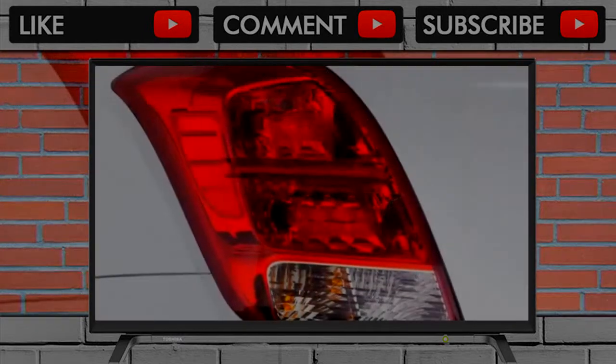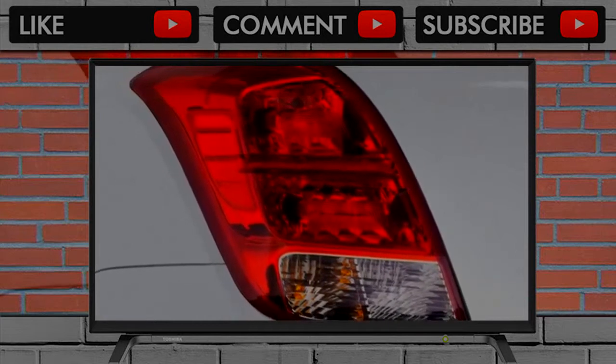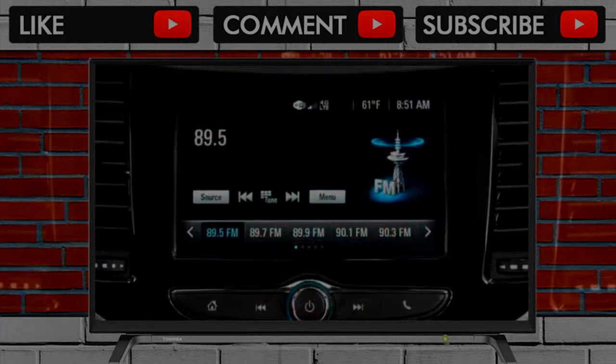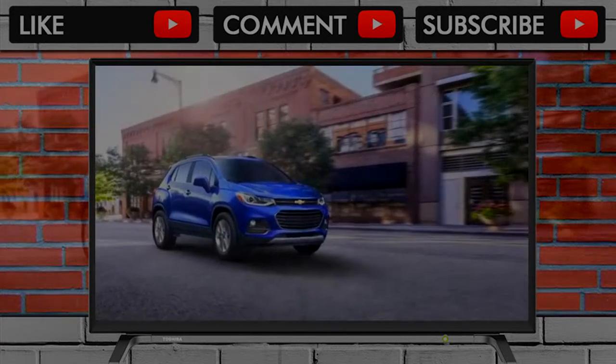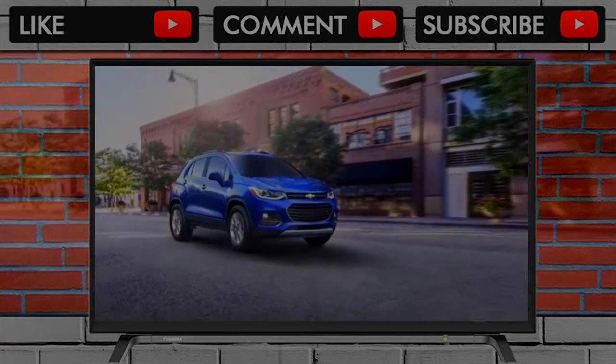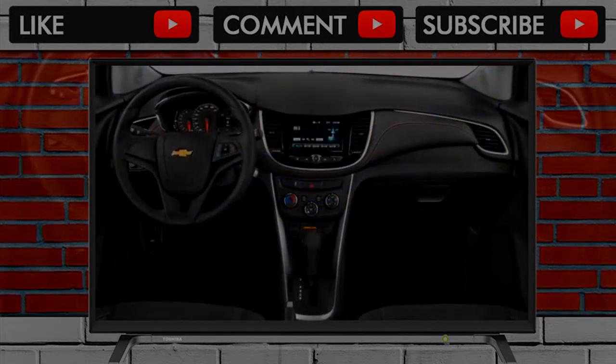Front seat occupants will find their shoulders quite close together, though — a tip-off to the modest dimensions of the Trax. The rear seat is acceptable for adult riders, though we suspect it won't be occupied much. Families are more likely to opt for the larger Equinox compact crossover.